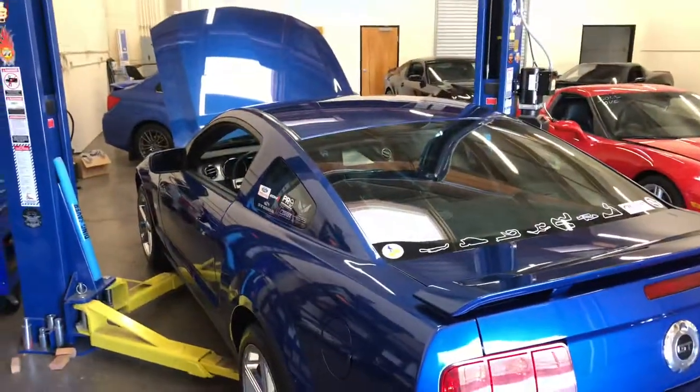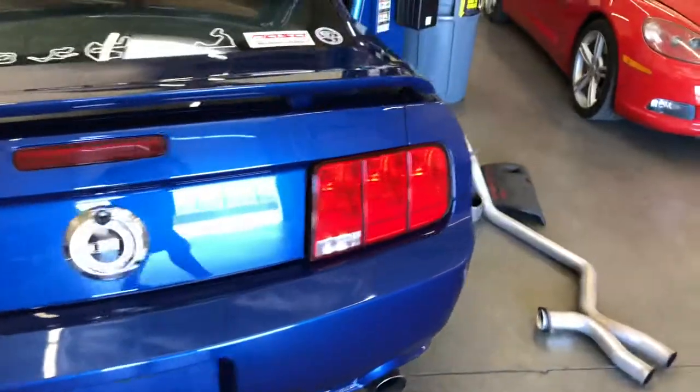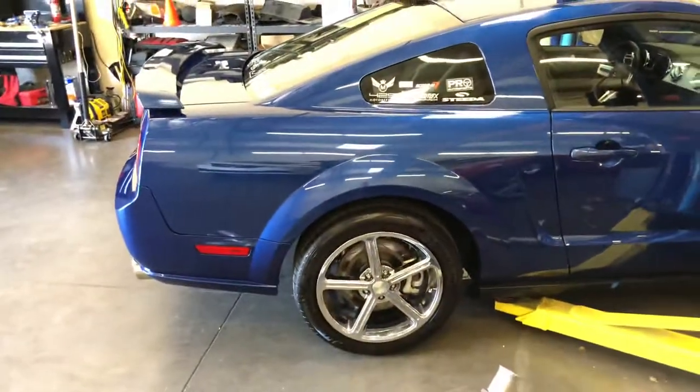That wraps up the walk around video of this 2007 Mustang GT. If you're curious to see if it's still available, visit our website at azautohunters.com, or to see what else we have — we always get cool stuff in and out. Thanks for watching.